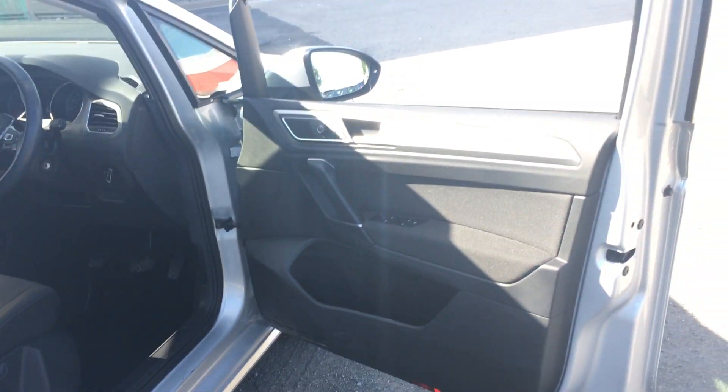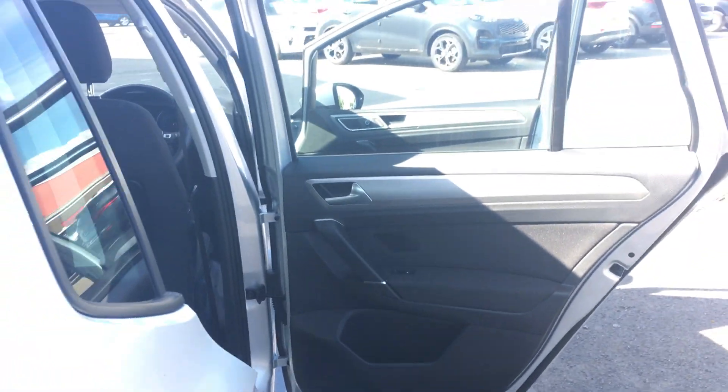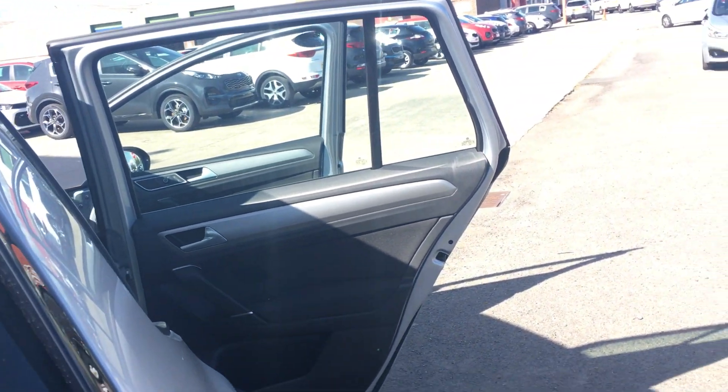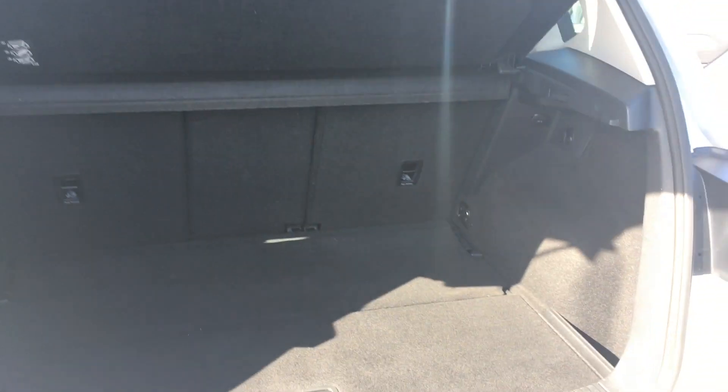I'll show you into the back of this Golf SV. As you can see there's a lot of room, making it the perfect family car. Very comfortable, and there is also a lot of boot space. If you do need that little bit extra, the seats fold down flat as well.